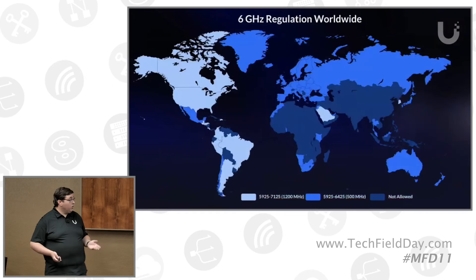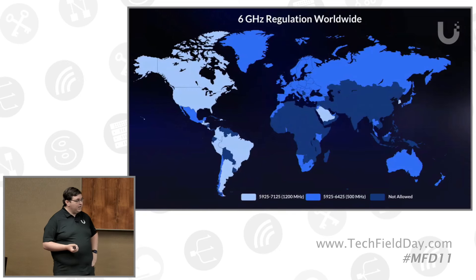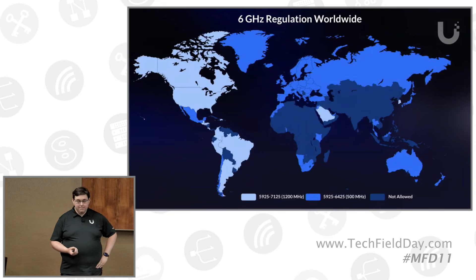We're seeing more and more regulatory environments open up the 6 gigahertz channels. We're actually in a position right now where countries are passing regulation to allow it faster than we update AP firmware, so it's a fun game to keep ahead. South America recently has really opened up a lot. Europe is still about 500 megahertz compared to our 1200, but still plenty to play with.